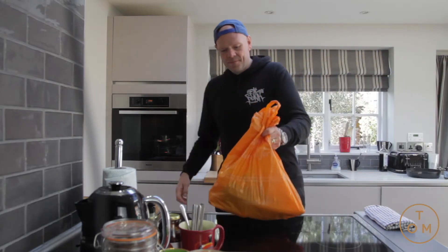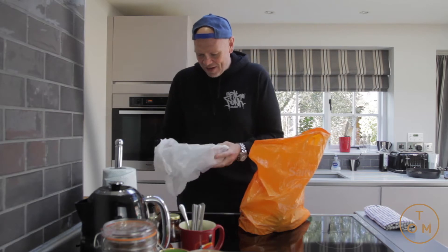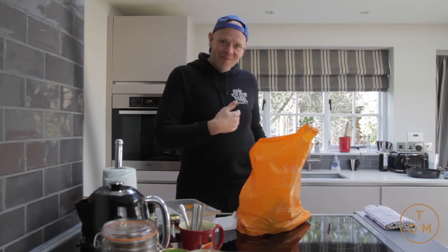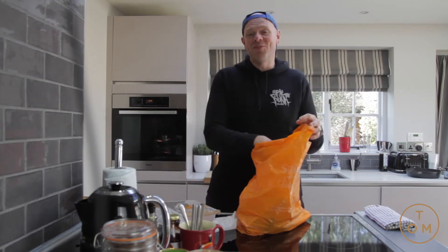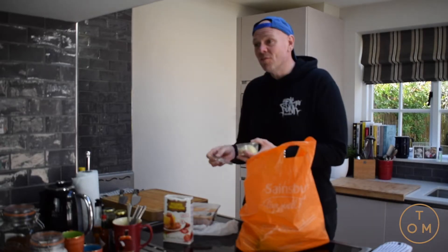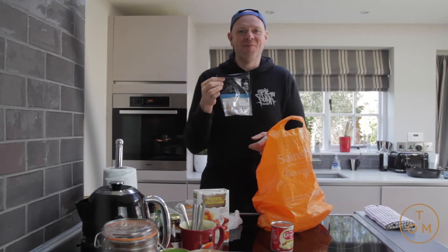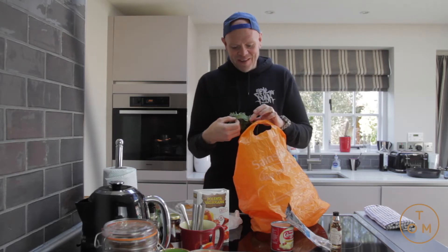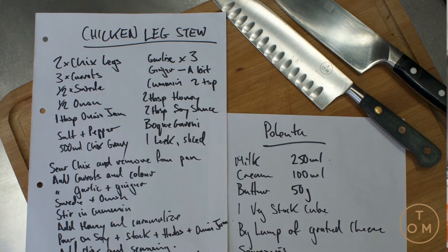So in Gemma's bag we have: two chicken legs left from a pack of four, polenta, half an onion, some ginger and some garlic, one leek, a tin of condensed milk, 17 almonds, a bottle of gin liqueur, a beautifully tied bouquet garni, and three carrots. That is it.